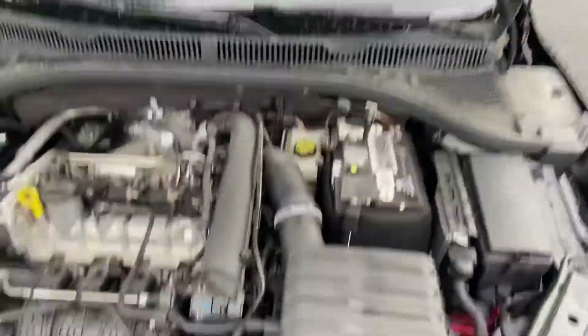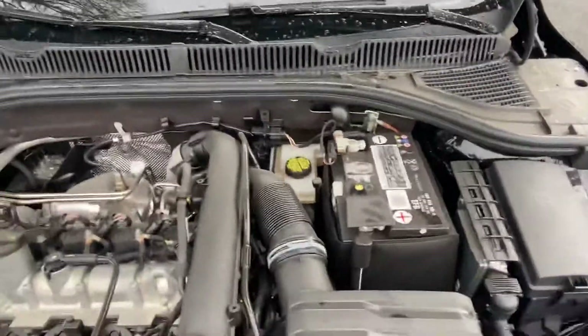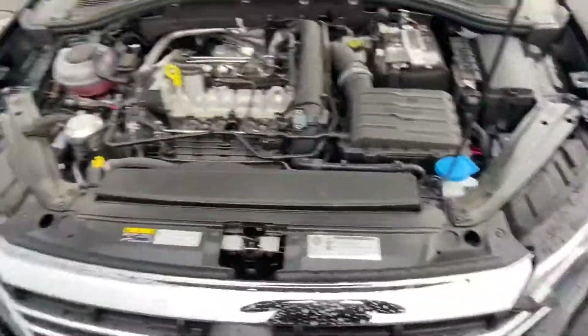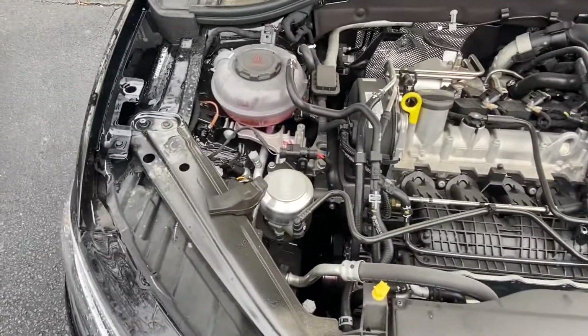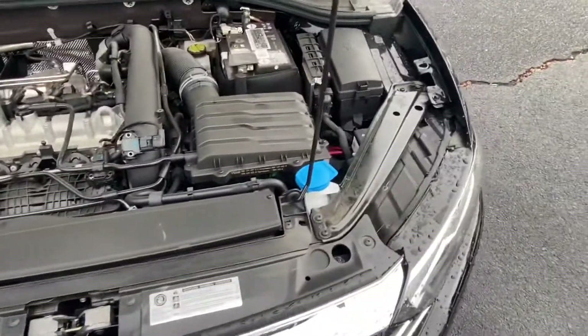The cool thing about the battery is it actually comes with an indicator that lets you know — if it's black, it's good; if it's yellow, it's about time to change it out. The Jetta does come with a four-year, 50,000-mile bumper-to-bumper warranty, as well as two years of carefree maintenance and five years of Car-Net connectivity.